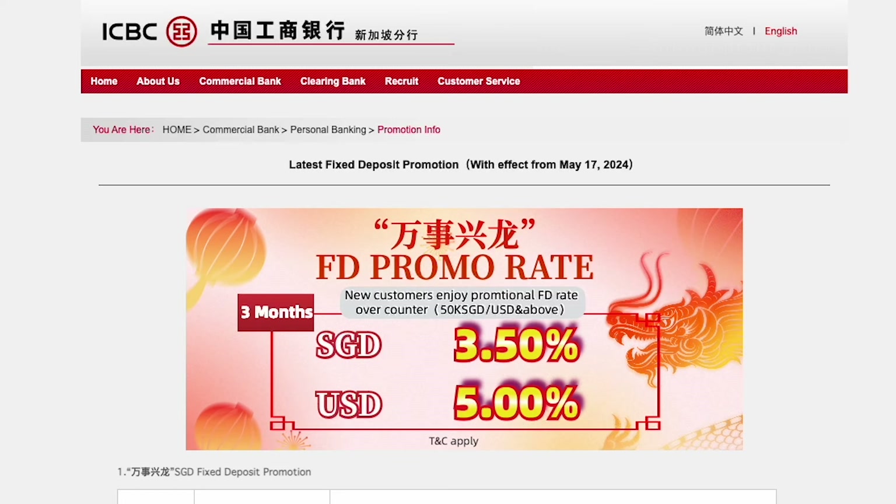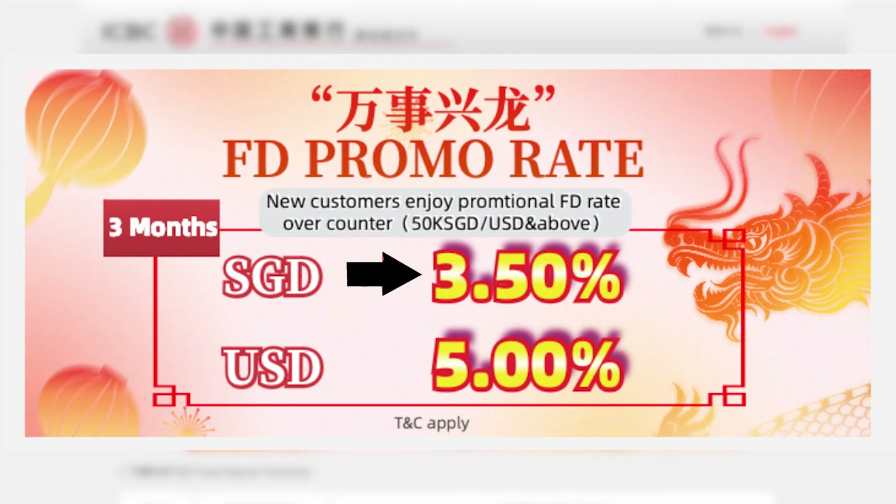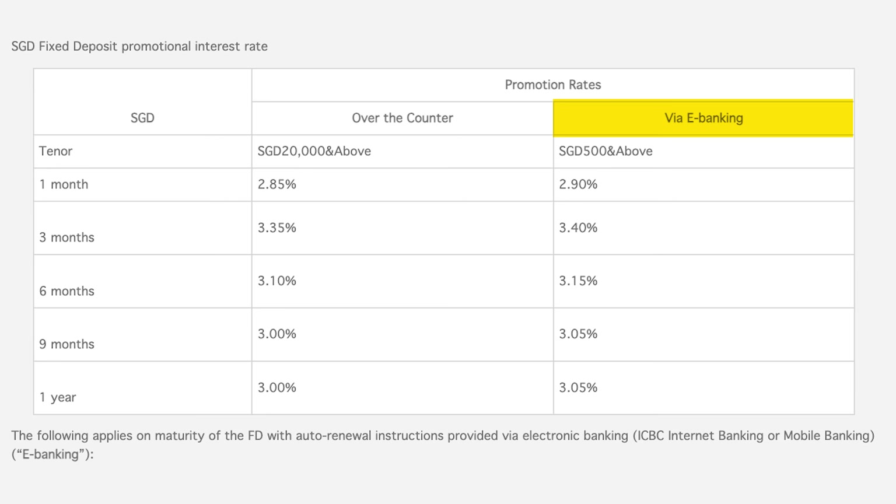And if you thought that 3.3% was good, then wait till you hear ICBC's promotional rates. Currently, ICBC is having a 3-month fixed deposit promotion of 3.5% per annum for a minimum placement of $50,000 and above. But if you don't have $50,000, then you can still consider its e-banking promotion of 3.4% per annum, where the minimum placement drops to $500 instead.